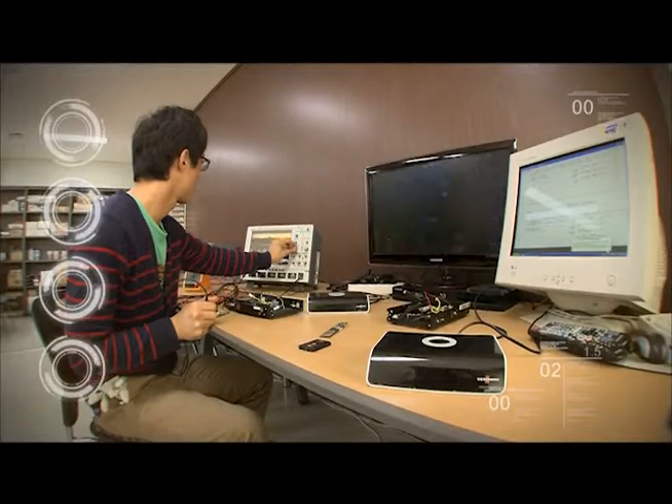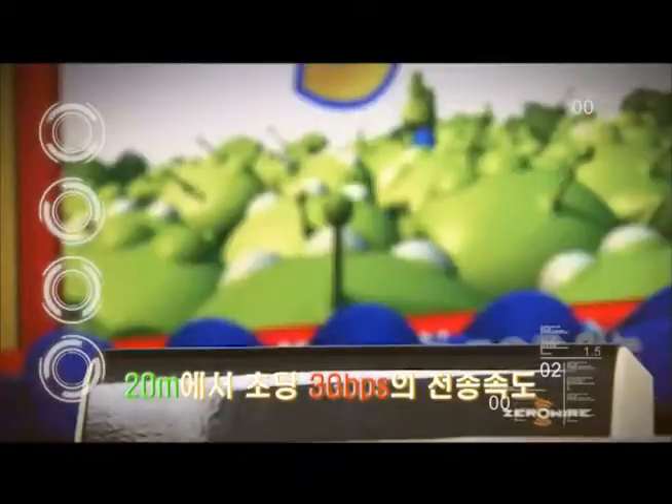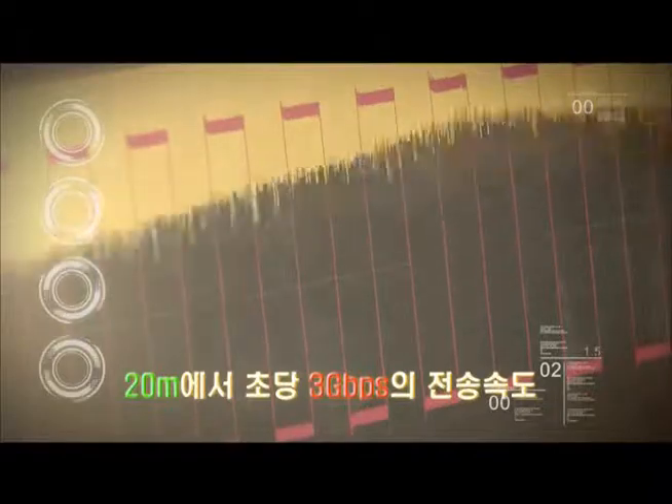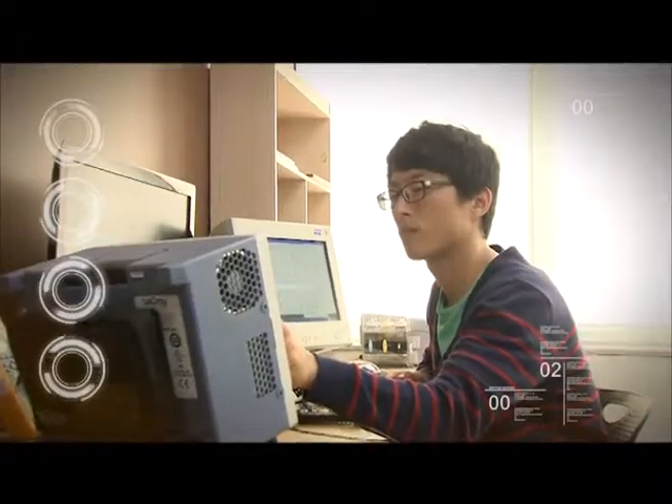Smart Zero Wire by Howat makes all these possible and transfers full HD images within 20 meters at a rate of 3 GB per second. This is recognized as the best technology.